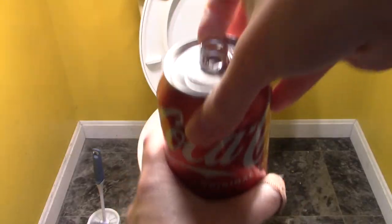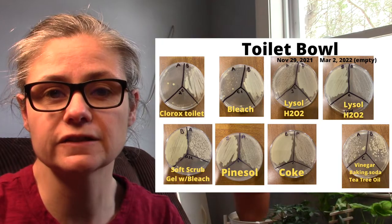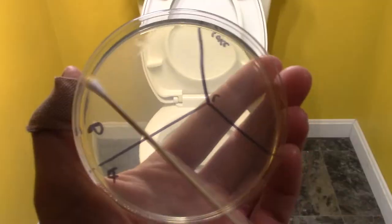Hi everybody. Today's focus is testing the disinfecting power of Coca-Cola in the toilet bowl. I was getting ready to clean my bathroom and looking around to see if I had any extra toilet bowl cleaners to test since I had a nice dirty toilet. My boys suggested that I give Coca-Cola a try.